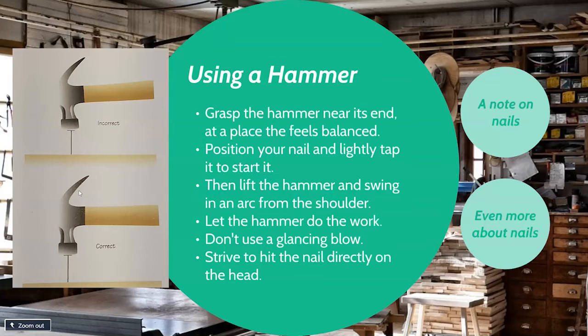One other thing: use a hammer that feels comfortable. You don't have to use the heaviest hammer to get the work done. A good swing with a lighter hammer is going to accomplish more than a short swing with a heavy hammer.